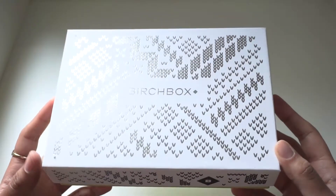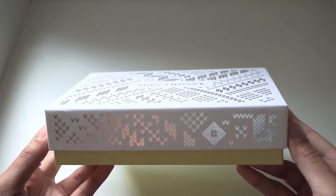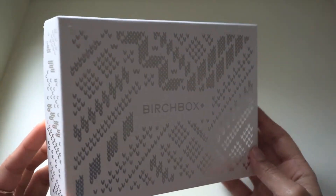And then my Birchbox comes in a box like this one. It also has five products inside that I'm going to share with you in a little bit. I just wanted to show these to you right off the bat so you can see what they look like and how they come when you receive them in the mail.